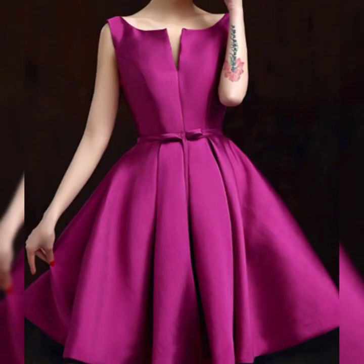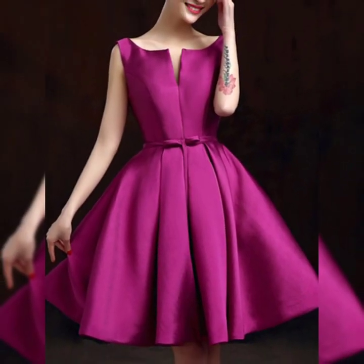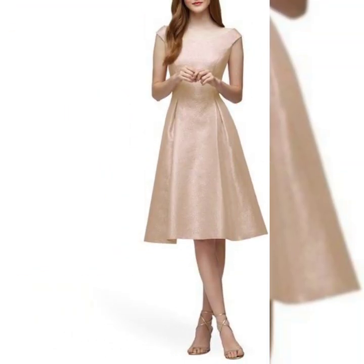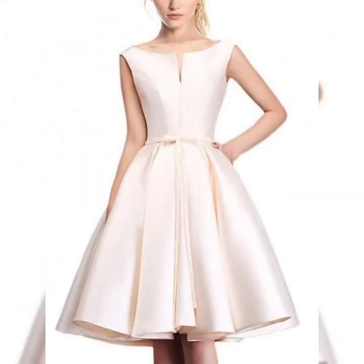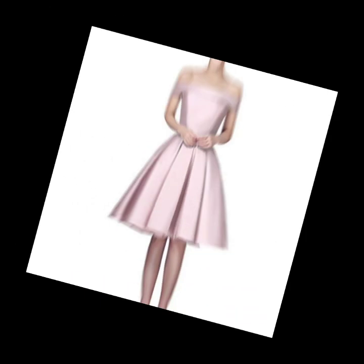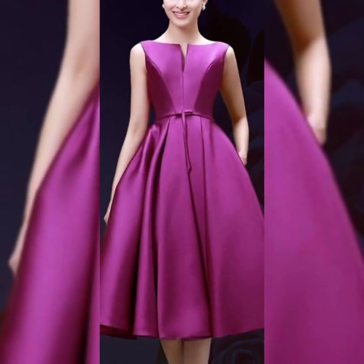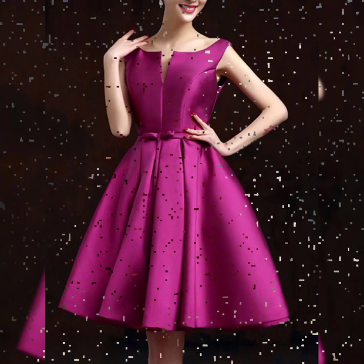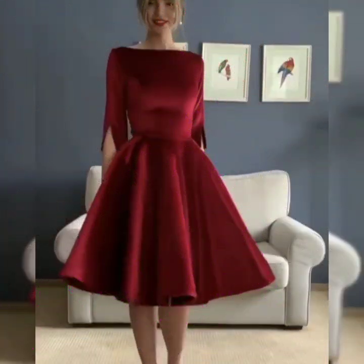Hello friends, welcome back to my channel Ladies Fashion Ideas. How are you? I hope you are all fine and doing good and enjoying the best condition of health. Friends, today my video topic is about a highly gorgeous and demanding collection of extremely beautiful flowerless and appliqued sheet mother of the bride dresses designs ideas for women's 2022.